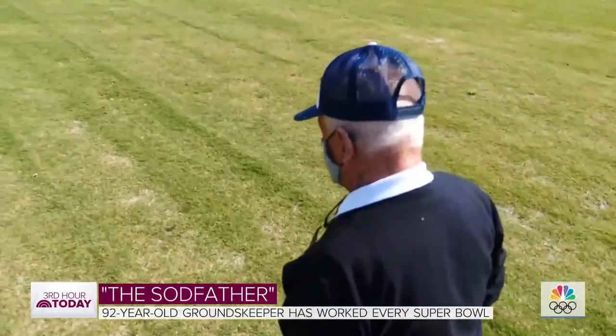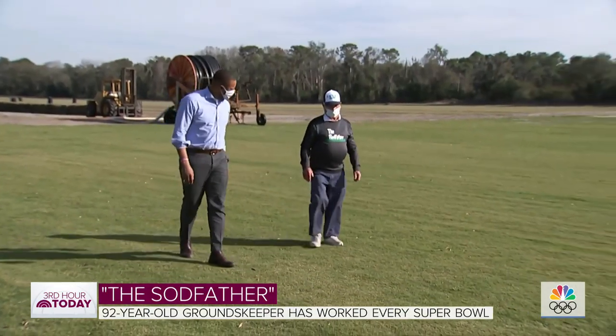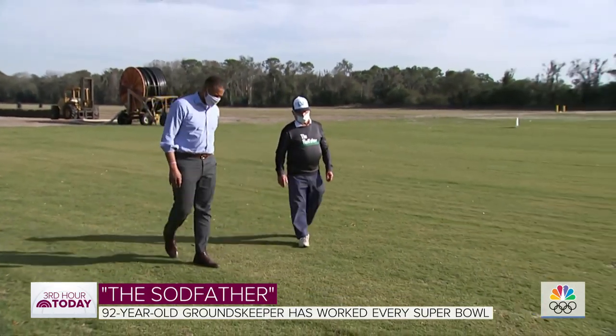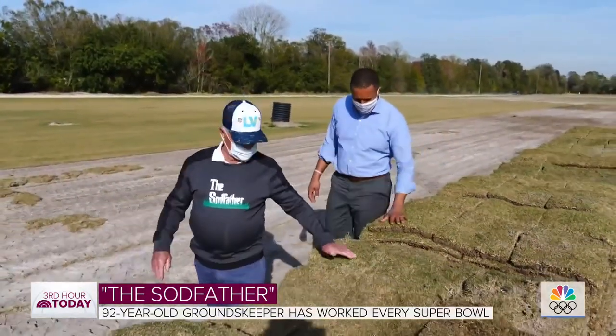That sod father, the sod god, the nitty-gritty dirt man. George Toma is a legend on the field. At 92 years young, he is the oldest and longest-running groundskeeper at the NFL.